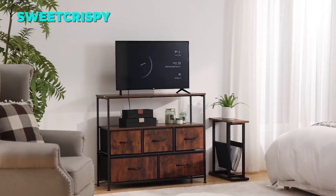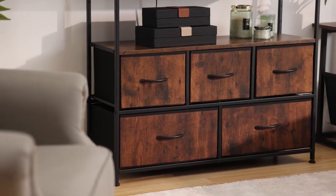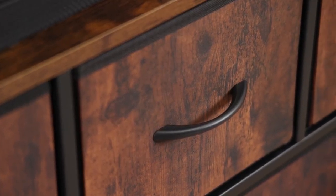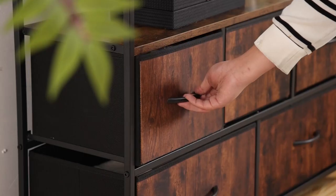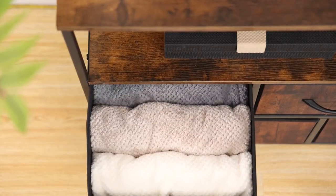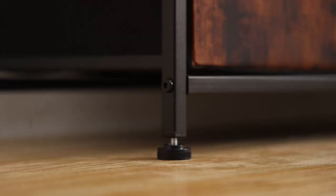The third TV stand on our list is the Sweet Crispy TV Dresser. This TV stand is perfect for small spaces and bedrooms. It has a compact and modern design with five fabric drawers and an open storage shelf. It can hold TVs up to 45 inches and has a wood grain finish that adds a touch of warmth to your room. The fabric drawers are removable and can store various items such as clothes, toys, books, or accessories.